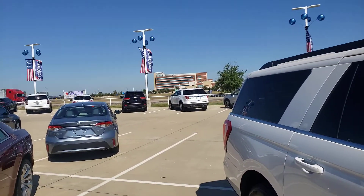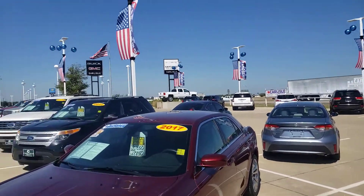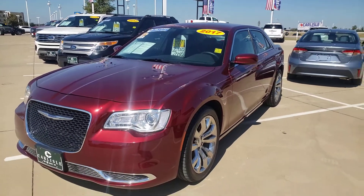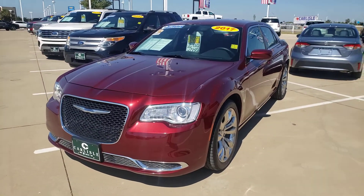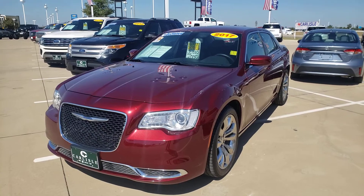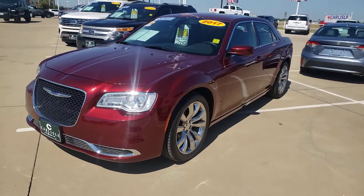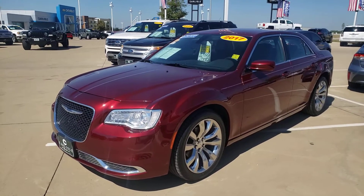We are directly across from Baylor Scott & White, at I-35 and 287 — 20 minutes south of downtown Dallas on I-35, and 25 minutes from Fort Worth on 287 south. Easy to get to, easy to find, easy to work with. Call us now at 972-938-8000.